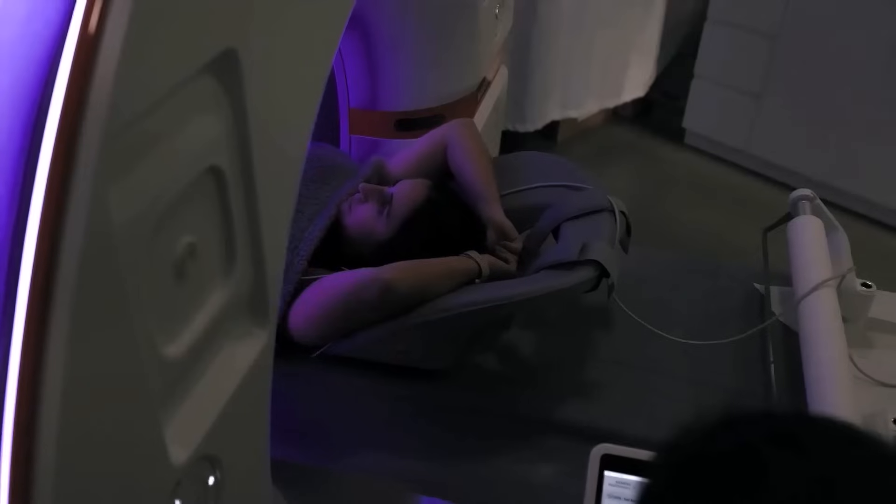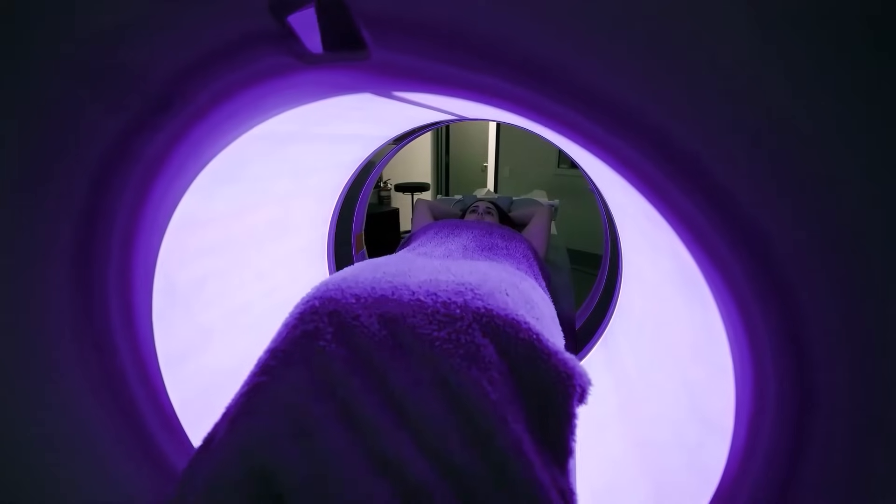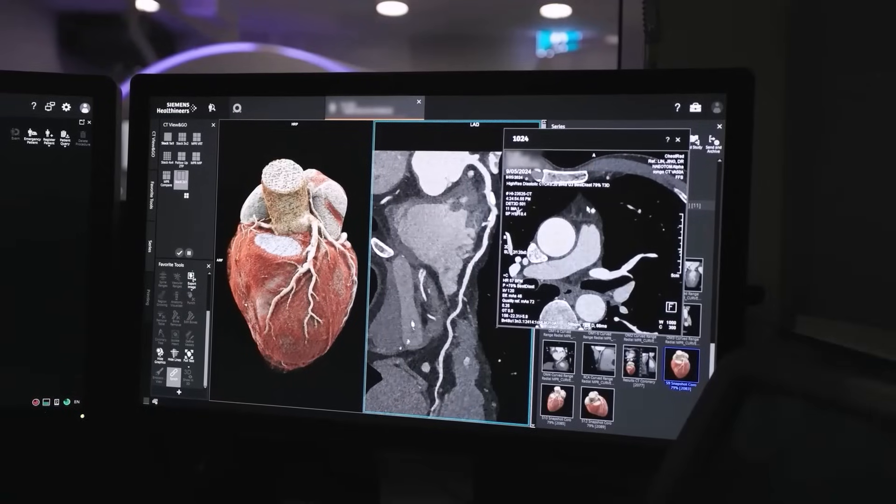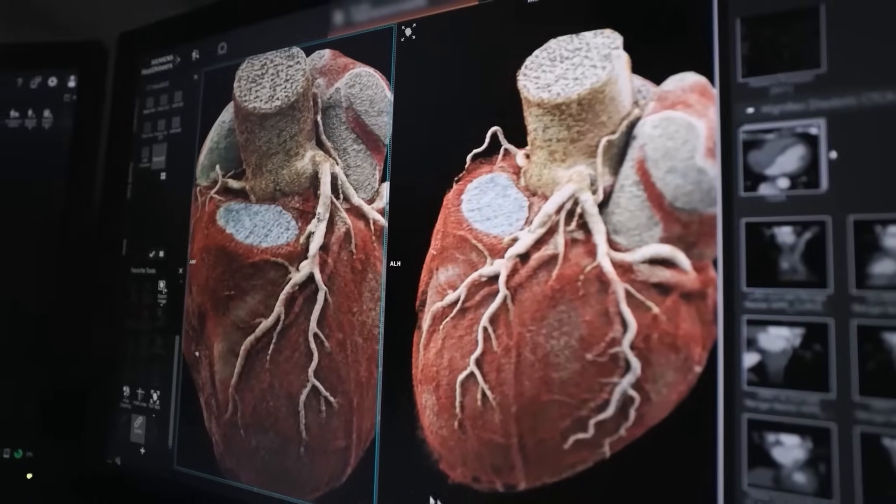Fast planning, easy planning of acquisition images and automatic post-processing of images in the scanner itself — this improves the workflow a lot and shortens the reporting time.